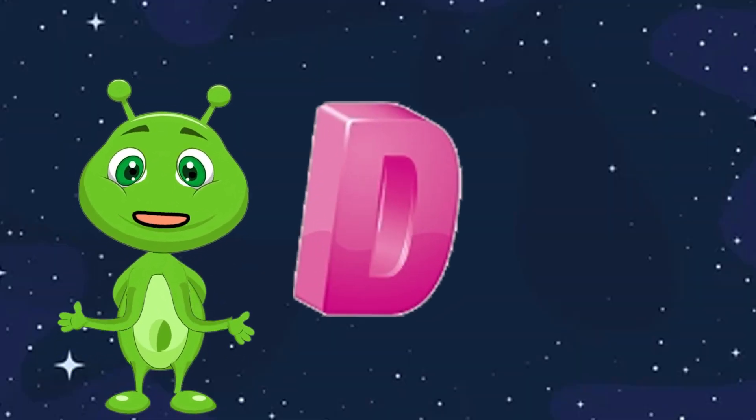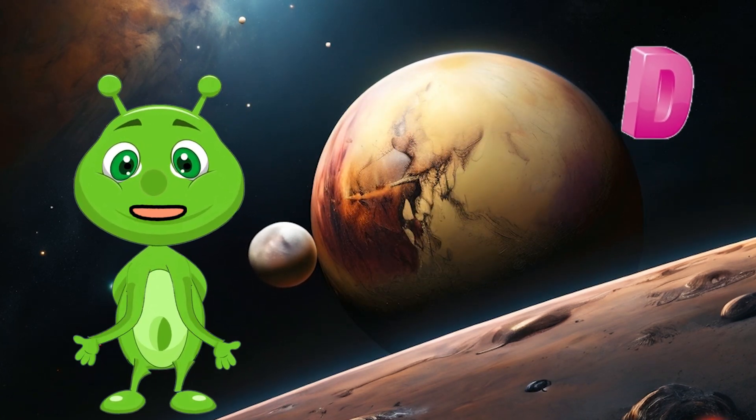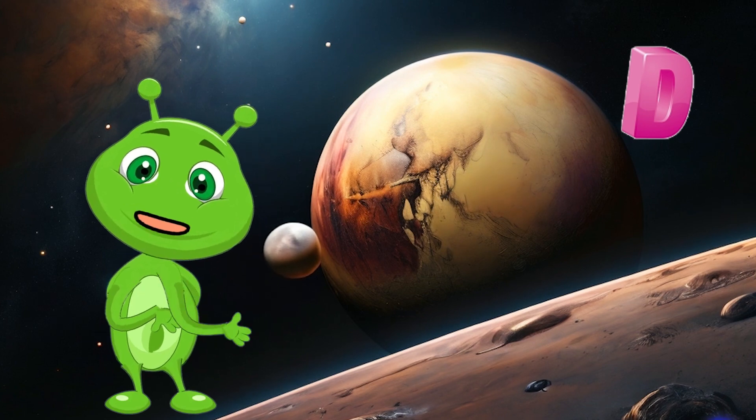D is for Dwarf Planet. Dwarf planets are small celestial bodies that orbit the sun, like Pluto. They are smaller than regular planets, but still fascinating.